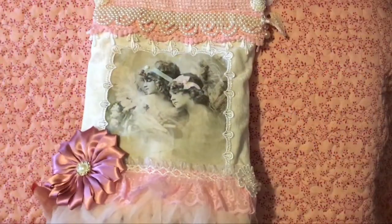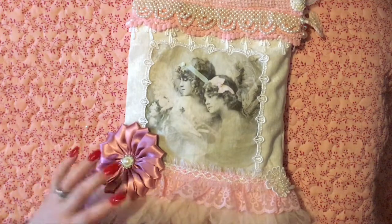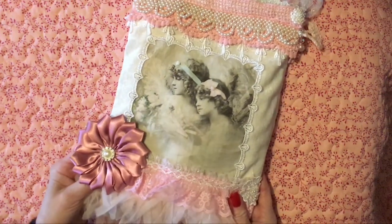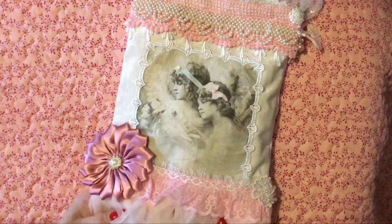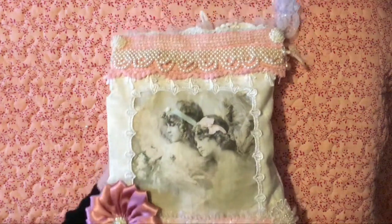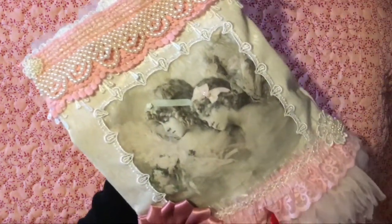Hi there, ladies! I'm so lucky to have some stunning happy mail to share with you today. It's some Christmas goodies that I've received from Siobhan here on YouTube. If anybody doesn't know Siobhan, her channel is Pearl and Button, and there is a link in the description box below.